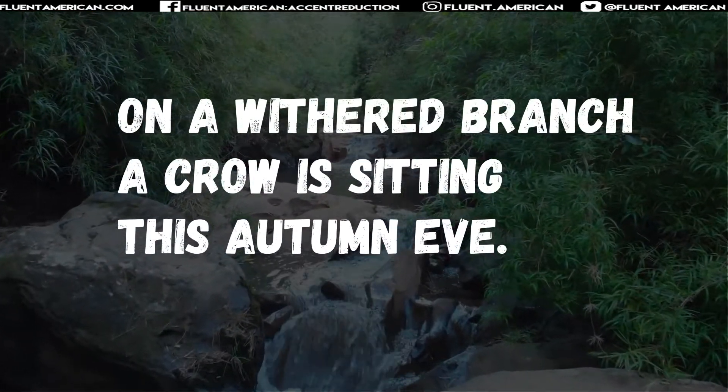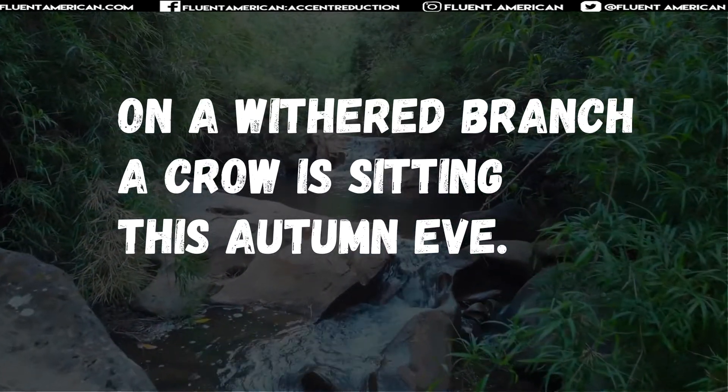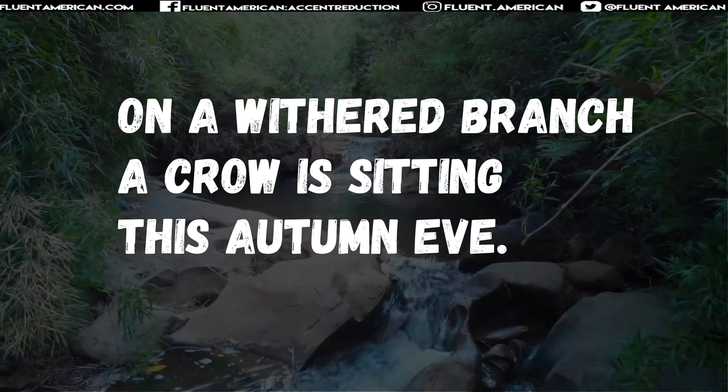Let's take a look at another haiku: "On a withered branch, a crow is sitting this autumn eve."